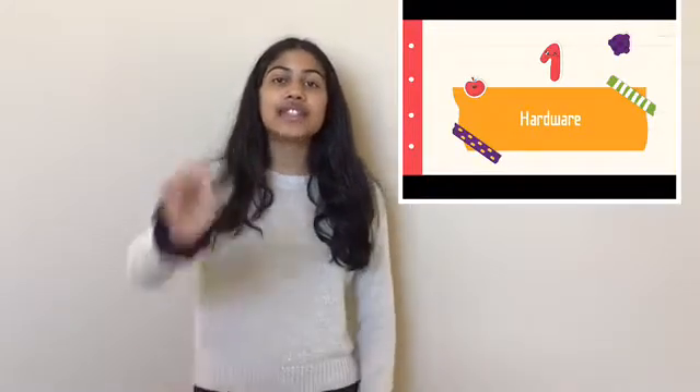Hardware is all the physical stuff that you can touch. For example, your monitor, the keyboard, and these little tiny processing chips inside of your computer. Also, the mouse and the wires are considered hardware.